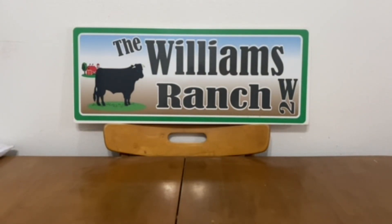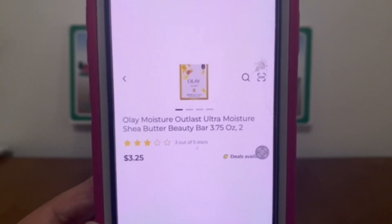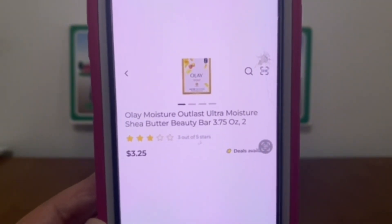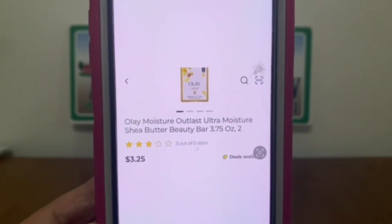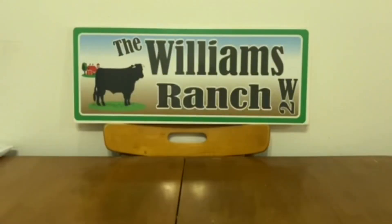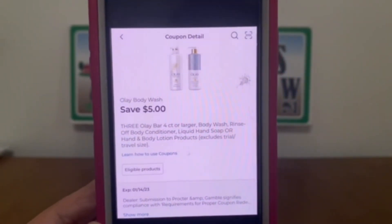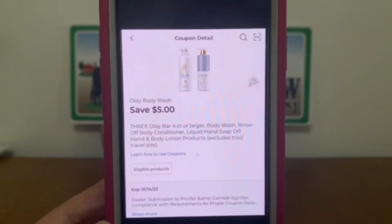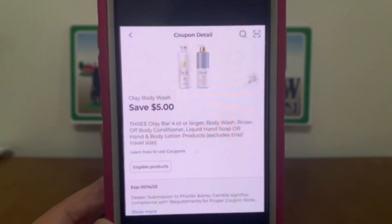Our next deal is on the Olay Moisture Outlast Ultra Moisture Shea Butter Beauty Bars — the two-count packages at $3.25 each. Pick up three two-count packages for a $9.75 subtotal. We have a high-value $5 digital coupon that will attach, leaving you paying $4.75 out of pocket for three two-count Olay Beauty Bars — excellent deal.